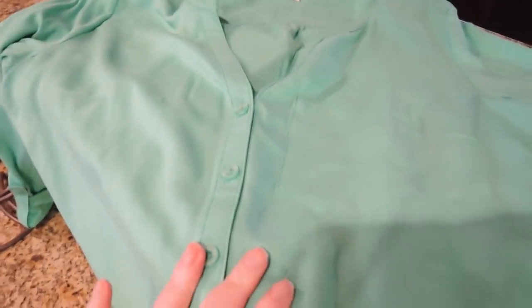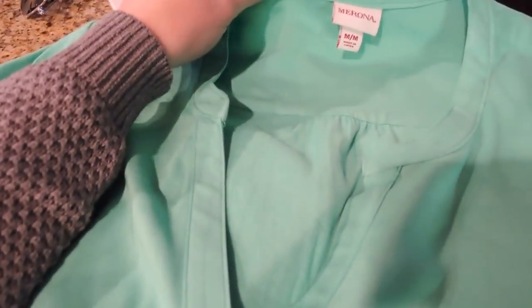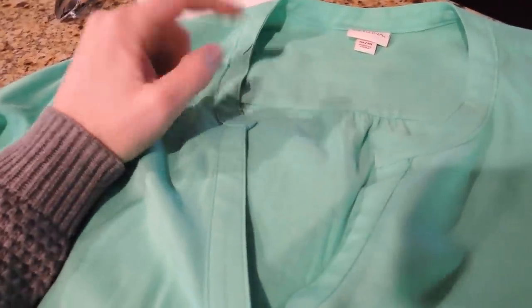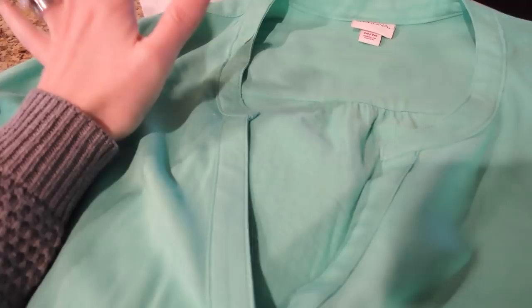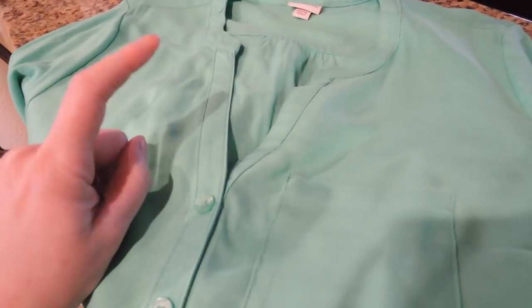I got this shirt — I'll link it below. I've had a similar style from Target before. They just got these in and I'll probably go back for the really hot pink one. It has a nice roll-tab sleeve, soft material in the front and jersey on the back, and buttons midway down. It's a really pretty bright spring green color.